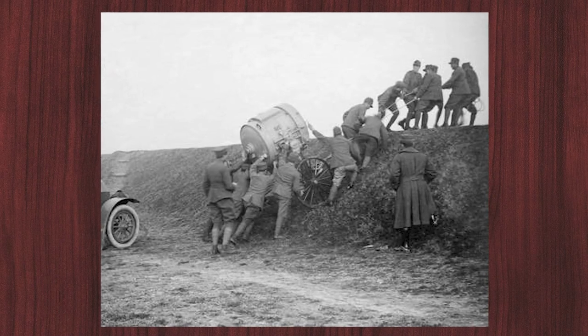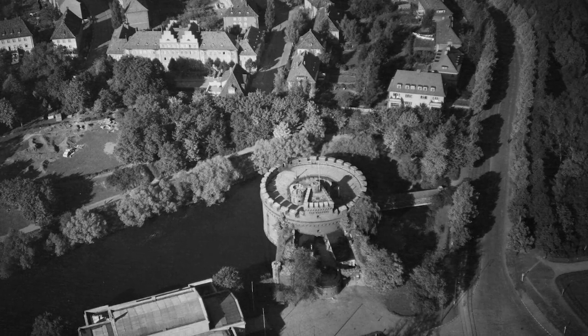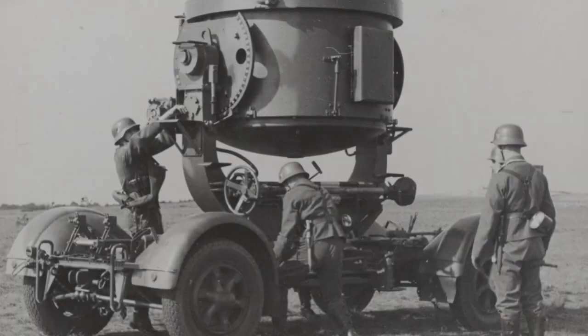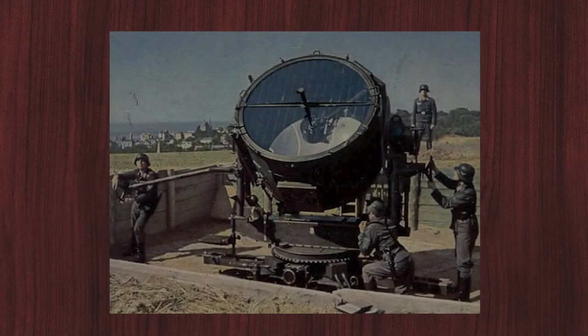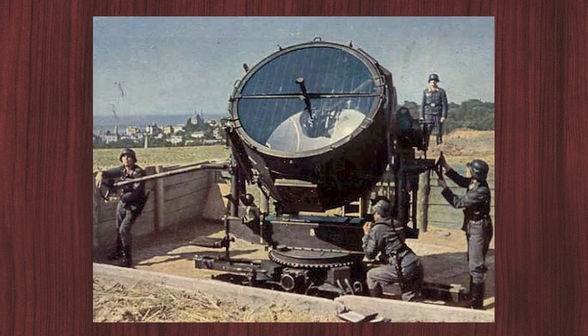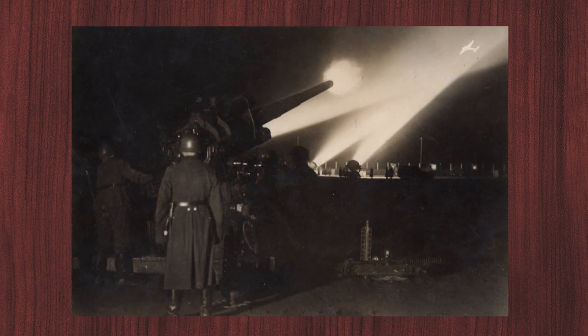At the end of the war, the army already had 718 anti-aircraft searchlights, all of which were destroyed except for a few in the Königsberg fortress. During the Second World War, German anti-aircraft searchlights played a crucial role in German air defense. They were used in cities, industrial plants, and military bases to locate and illuminate allied bomber units, making it easier for anti-aircraft guns to target and shoot down the aircraft.